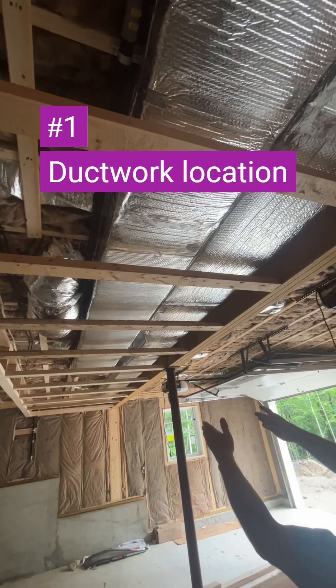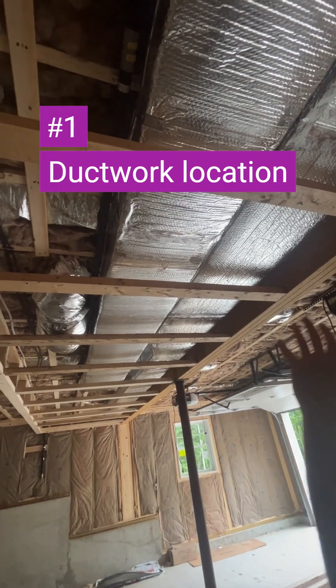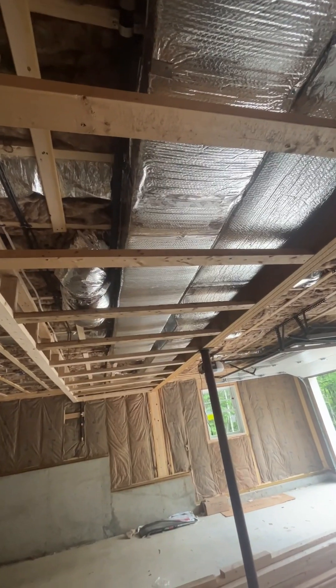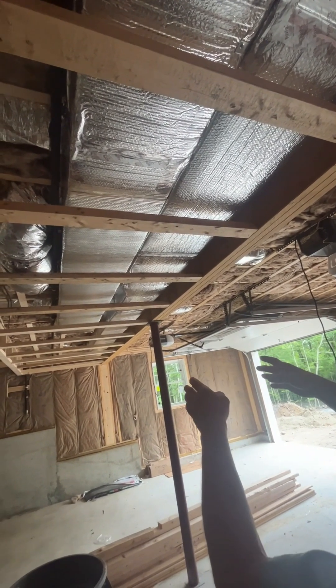This ductwork runs through the cold garage, which is why it has insulation on it. But that insulation isn't much — it only adds up to an R6. Ideally, you would not have ductwork running through a cold space like this.